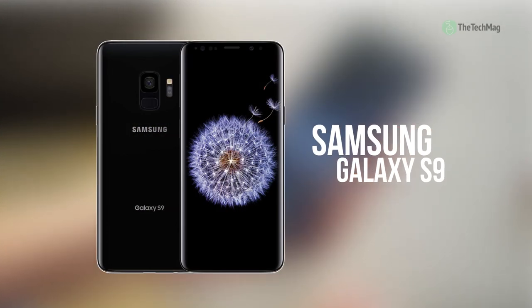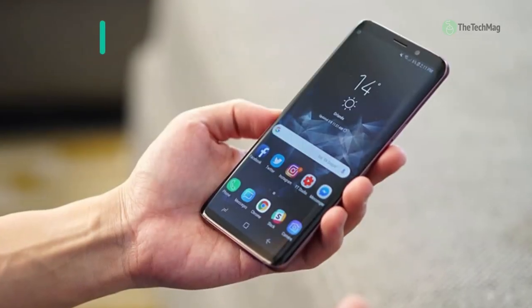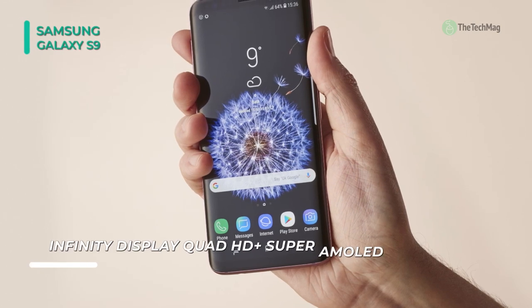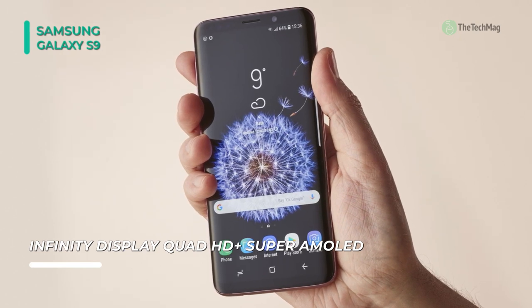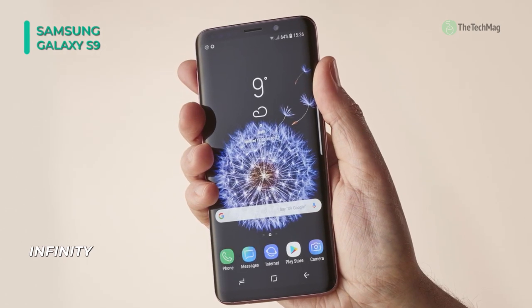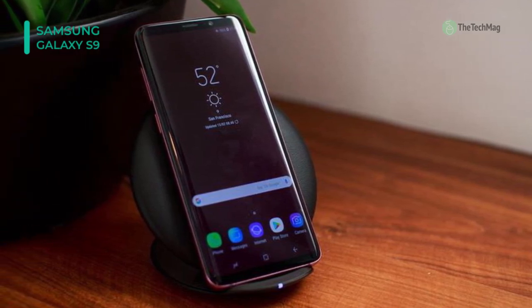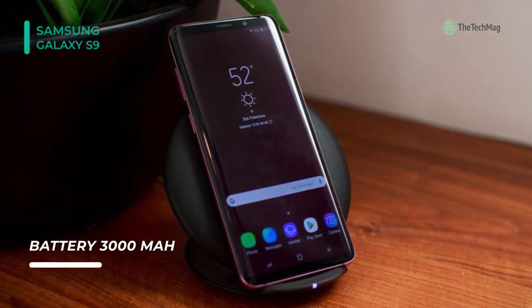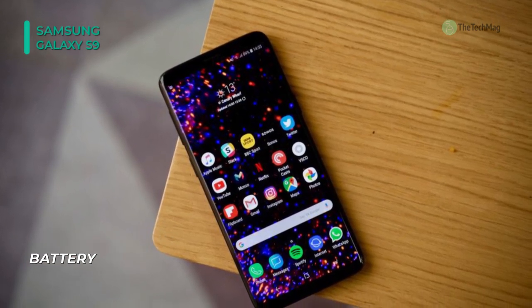Let's begin our list of the best business smartphones with the Samsung Galaxy S9. This business cell phone features a metal and glass design with tapering edges on both sides, and it has a 5.8-inch Quad HD Plus Super AMOLED display with an 18.5 to 9 aspect ratio. The touch response and colors are superb, and it also supports HDR. Powered by an octa-core processor and 4GB of RAM, it provides a seamless and fluid performance. Use LTE speeds of up to 1.2Gbps to download and watch live streams smoothly. Its stereo speakers deliver excellent sound quality, and there's wireless charging here too.